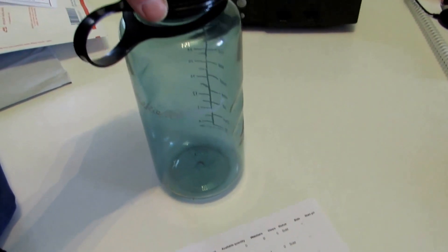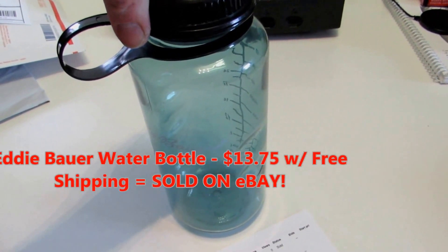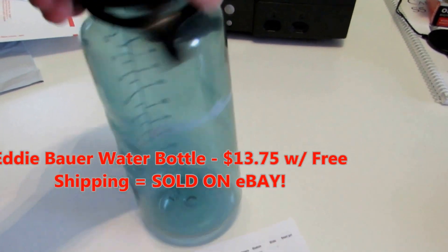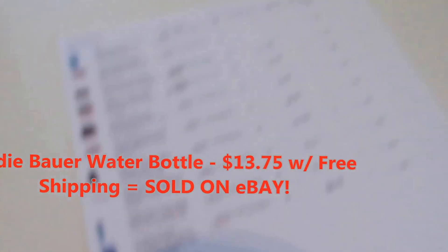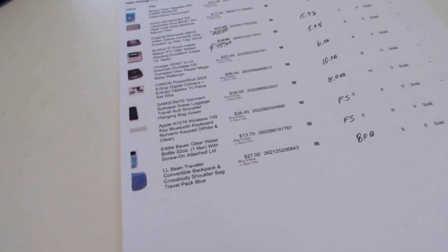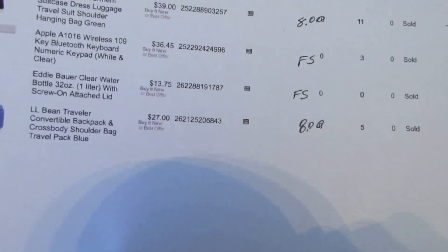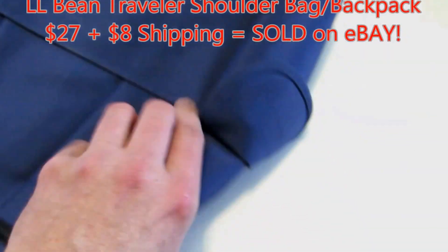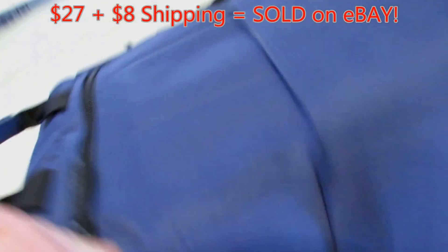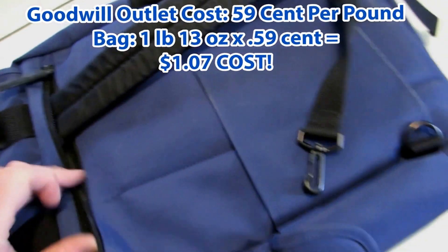Eddie Bauer water bottle — got this at the Goodwill outlet for probably a quarter, got $13.75 with free shipping. Then an LL Bean traveler convertible backpack crossbody shoulder bag, $27 plus $8 shipping. It converts with straps — I got this at the Goodwill outlet so based on weight it probably cost me a buck or two.